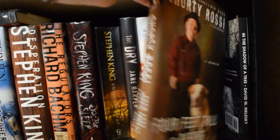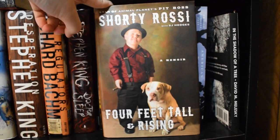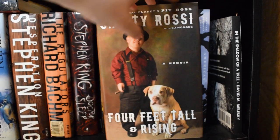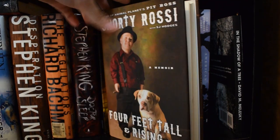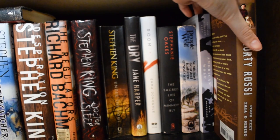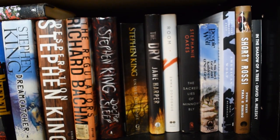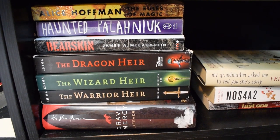Another one I bought when going to meet Shorty Rossi — if anyone remembers Pit Boss from Animal Planet way back in the day, I was obsessed. We went to meet him and he actually signed the book, so that one is one of my favorite pieces in my collection just because it is signed.